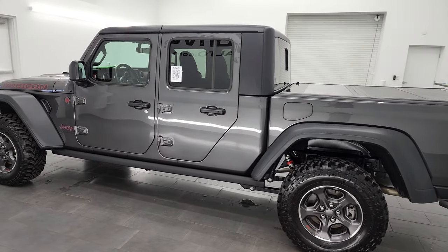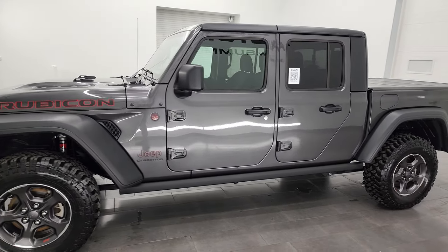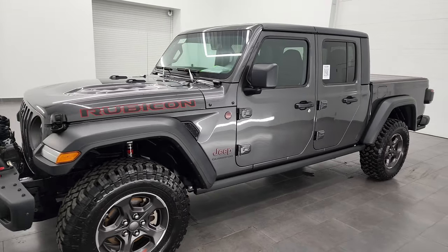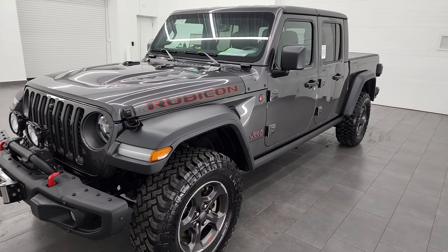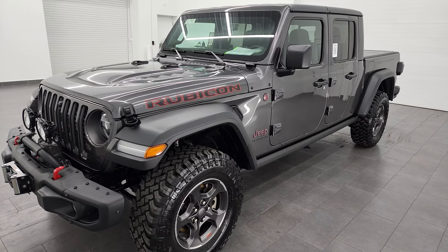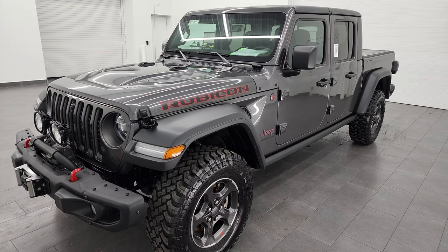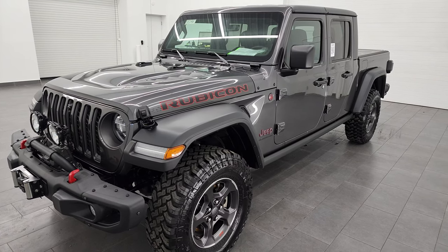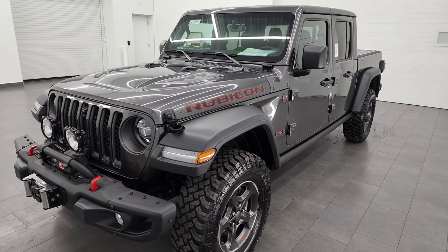This 2021 Jeep Gladiator Rubicon has the 3.6 liter V6 engine, getting you 285 horsepower, 260 foot-pounds of torque, 23 miles per gallon on the highway, 16 city for an average of 19 miles per gallon. Max tow rating is 4,500 pounds with a max payload of 1,200 pounds. It has a 22-gallon fuel tank.